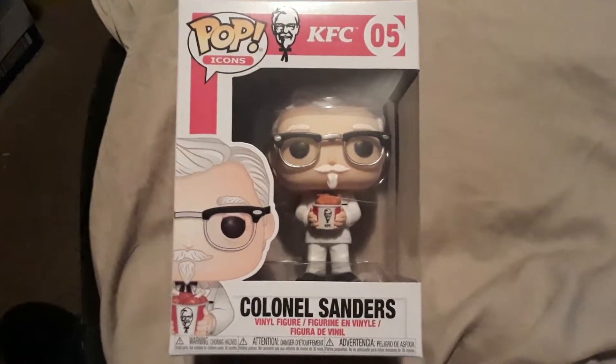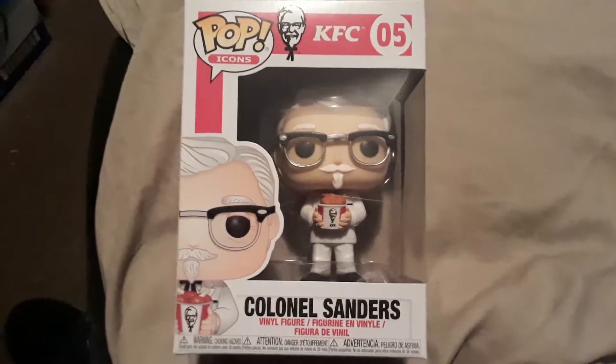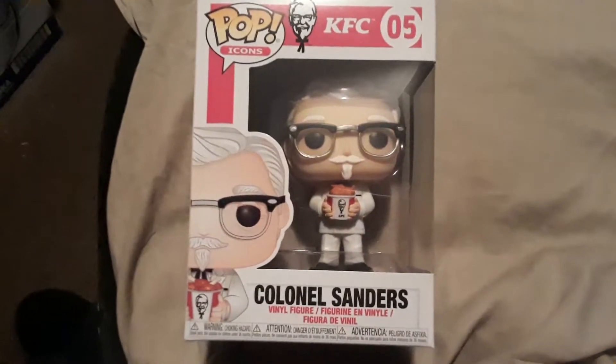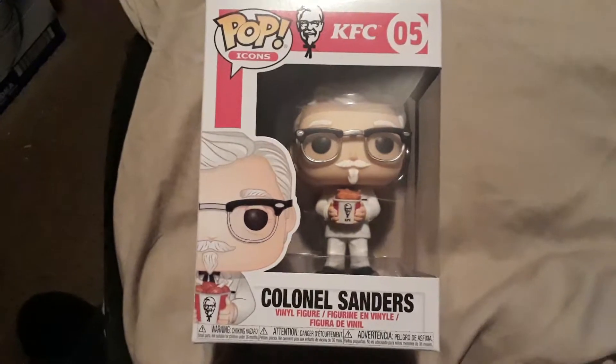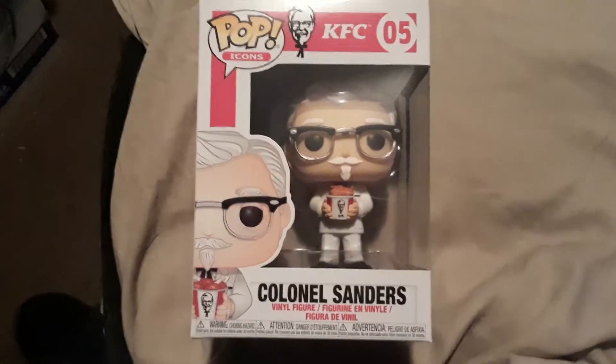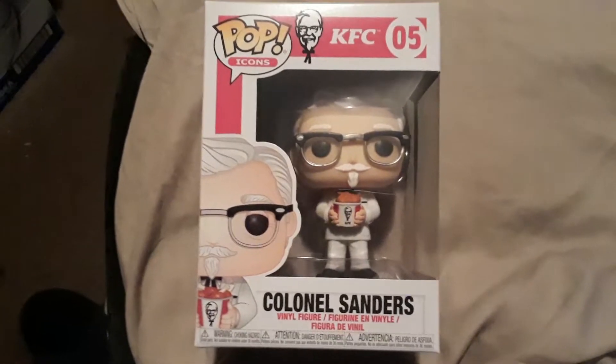Back with another quick one. This is the Pop Icon — it's funny, it's not an ad icon, but it's a Pop Icon: KFC's Colonel Sanders, where he's holding the bucket of chicken. This is a Pop that kind of came out that I really didn't have intentions of getting, but I did think it was kind of cool.